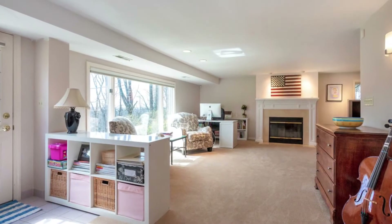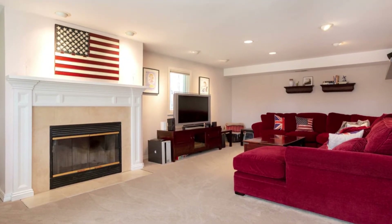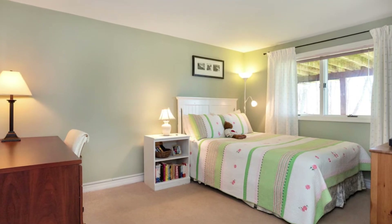The lower level is completely finished and includes a family room with a custom finished fireplace with the door out to the backyard, an office, a fourth bedroom, a full bathroom, and plenty of storage.